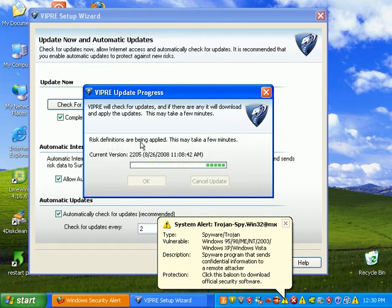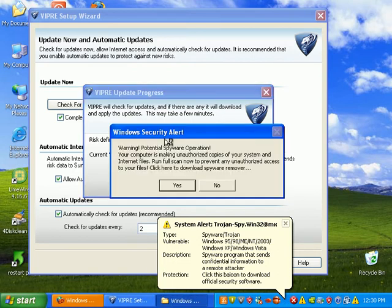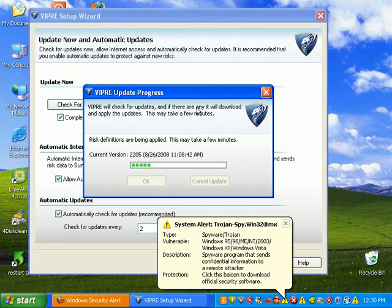It says risk definitions are being applied — this may take a few minutes. And on this computer, I'm sure it's going to take forever. This PC has more infections now than ever. Cool.